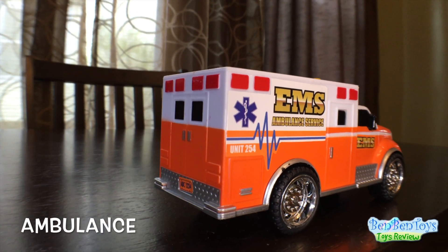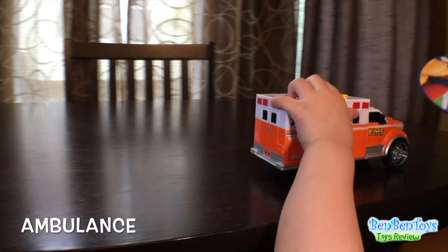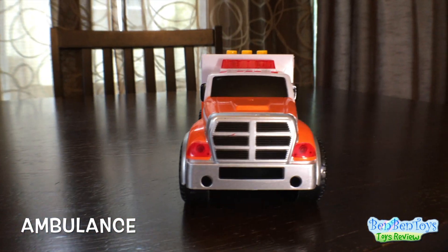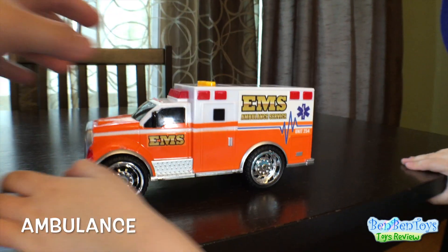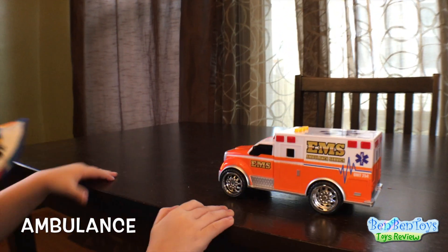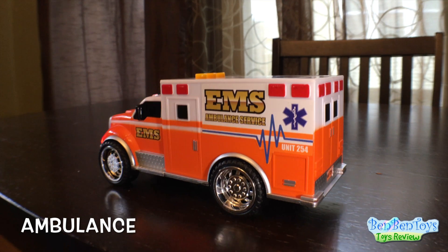Next, we have an ambulance. This is the ambulance. It's kind of slow. There's the front of it, and the side of it. There's lights — oh, the lights are on. Yeah, the lights are on. There's no lights again. Okay, that's the ambulance.